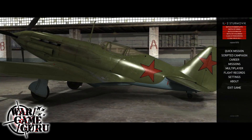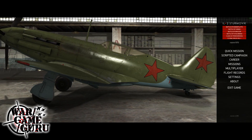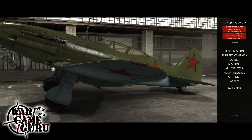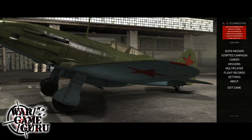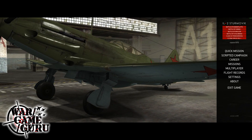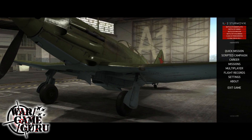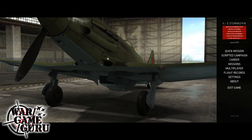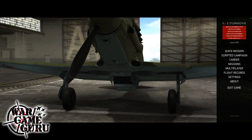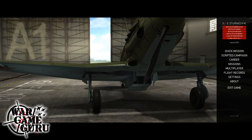In addition, there are new pilot models on all Soviet fighters and the A-20. The new pilot model has three uniform variations and a sidearm. Battle of Bodenplatte aircraft that have been lend-leased to the USSR can have Soviet crews if their country in the mission file is set to USSR. P-40 and Spitfire can have American pilots if the country is set to USA, or British pilots if set to UK.